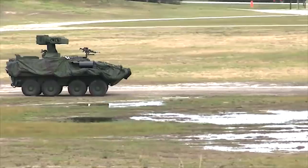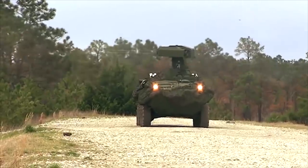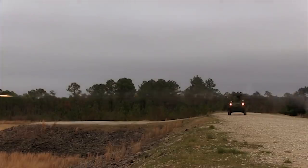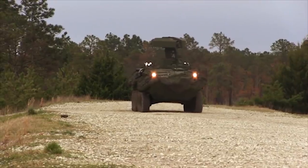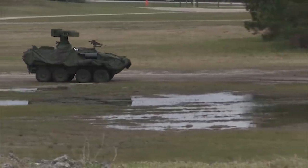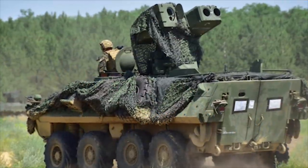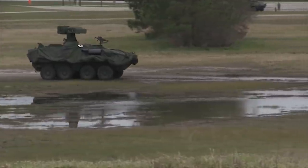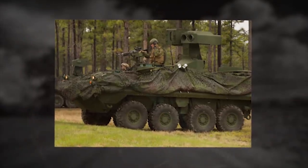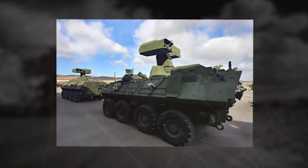LAV-AT. The LAV-AT anti-tank missile carrier is a mobile system capable of defeating main battle tanks and fixed fortifications. It can be used in both defensive and offensive roles and is one of the variants of the baseline LAV-25 armored vehicle. The LAV-AT was accepted into service with the U.S. Marine Corps in the mid-1980s. The vehicle carries a ground mount for TOW missiles with a handheld laser rangefinder, allowing missiles to be launched remotely. It carries two ready-to-launch missiles and 14 reload missiles stowed inside the hull, with 360-degree coverage.